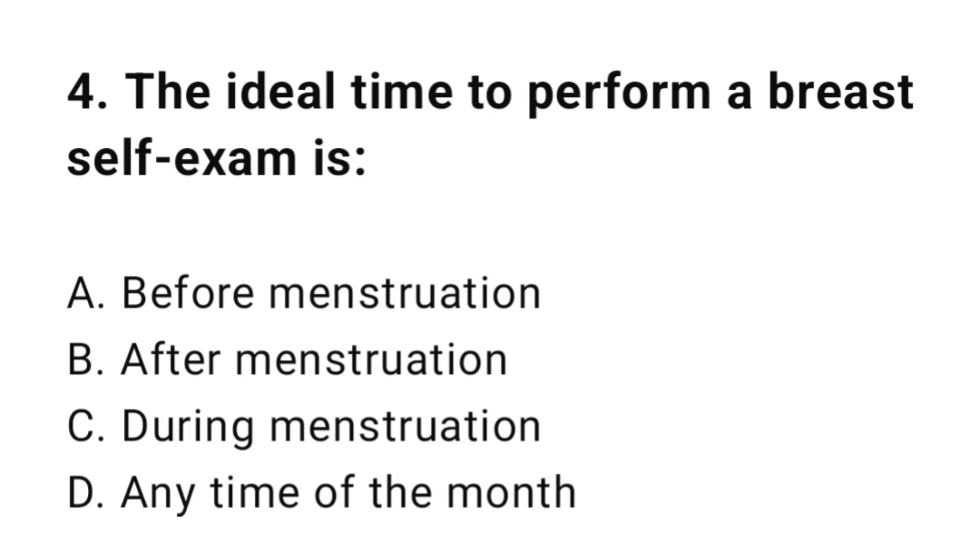Question number four: The ideal time to perform a breast self-exam is? The correct answer is B, after menstruation.